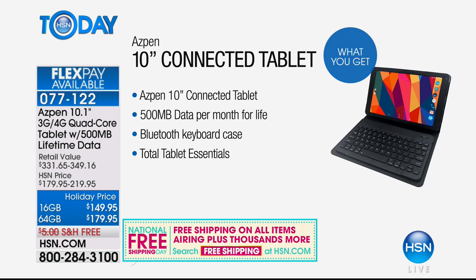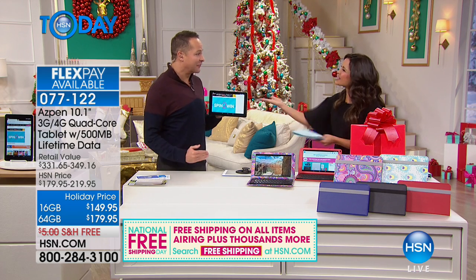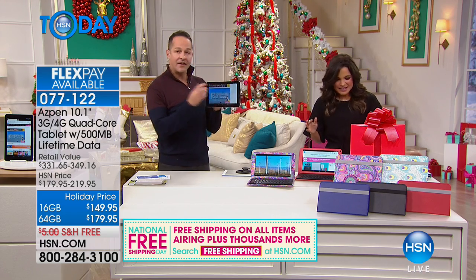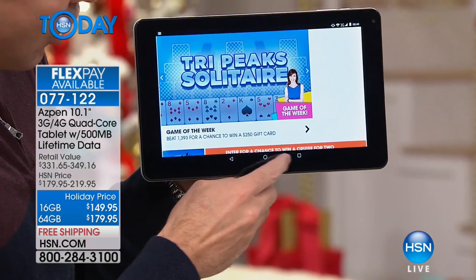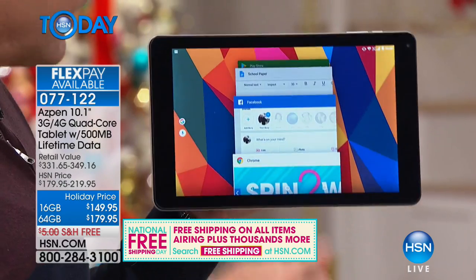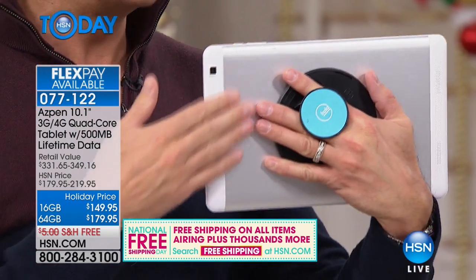There are a lot of tablets out there, but this one is so special because of that lifetime data. You can always be surfing the internet, on the Google Play Store, reading email, or connecting with friends and family on Facebook — no matter where you are and no matter whether you have an internet connection.